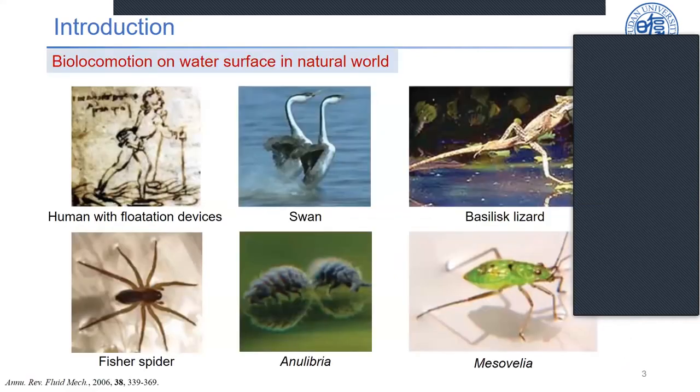I will start from the background. Like the ability to fly and swim, moving on a water surface is a skill that has evolved numerous times during the course of evolutionary history. Humans have invented many devices to move freely on water surfaces. In the natural world, many creatures have the ability to move freely on water surfaces, such as swans, basilisk lizards, fish, spiders, and some insects such as Mesovelia and water striders.